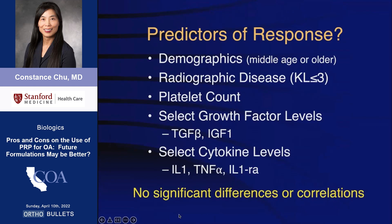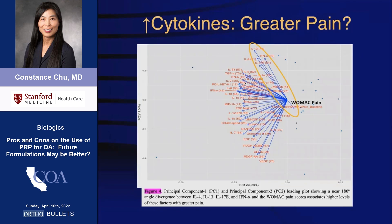However, we have not been able to show associations between radiographic disease state, platelet count, or any of the growth factor and cytokine levels selected for primary analysis. Using principal component analyses, data from our multiplex panel of 30 cytokines suggest that higher levels of a few cytokines are associated with greater pain.